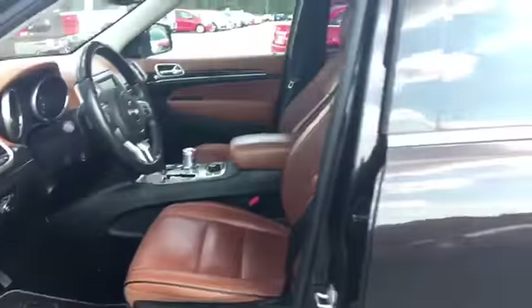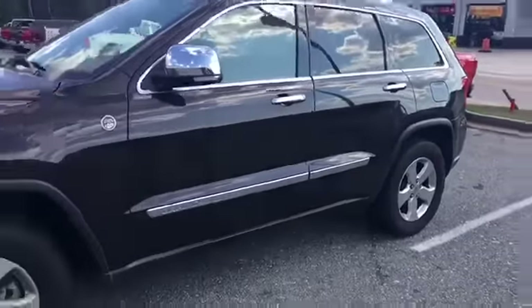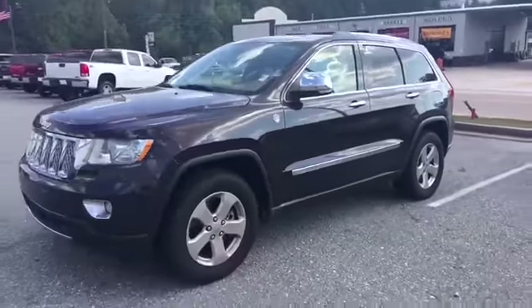Beautiful Jeep, just got traded in. Come to Jimmy Britt Chevrolet, ask for Elka — she'll take you for a drive. Thank you.